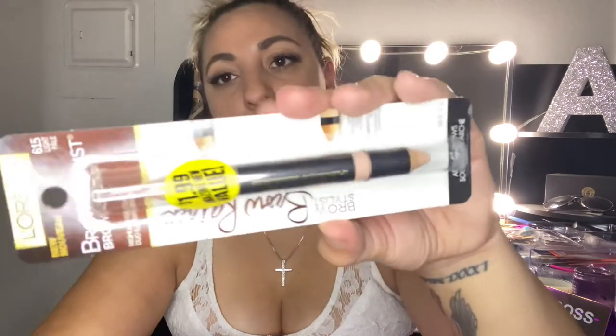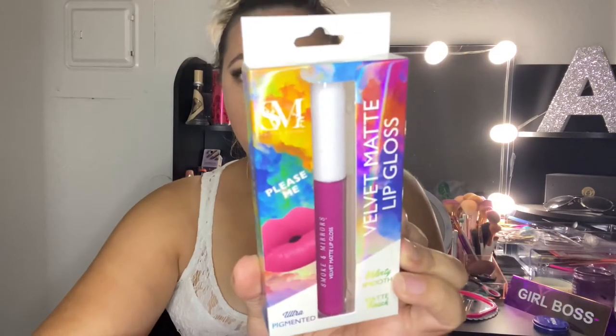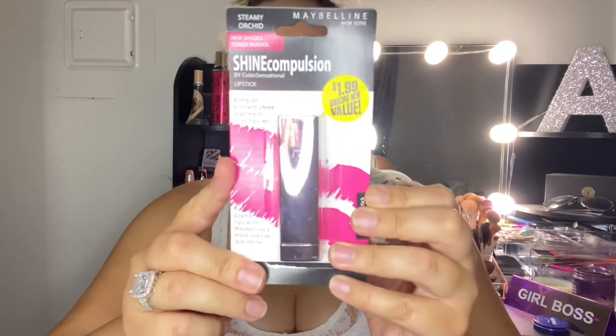I got the L'Oréal lip color pen in the shade Game Scent, matte finish — a very beautiful color for only $1.99. I also got the L'Oréal Brow Stylist brow razor highlighter duo eliminator, which has two ends, also $1.99. Then there's the Maybelline lip liner in Gilded Gold because I don't have a gold lip liner — I thought it would be perfect for fall. I got a velvet matte lip gloss from Smoke and Mirrors in Smoke and Mirrors — ultra-pigmented, velvety smooth, matte finish. And the Maybelline lipstick in Steamy Orchid, a pretty pink, for $1.99.